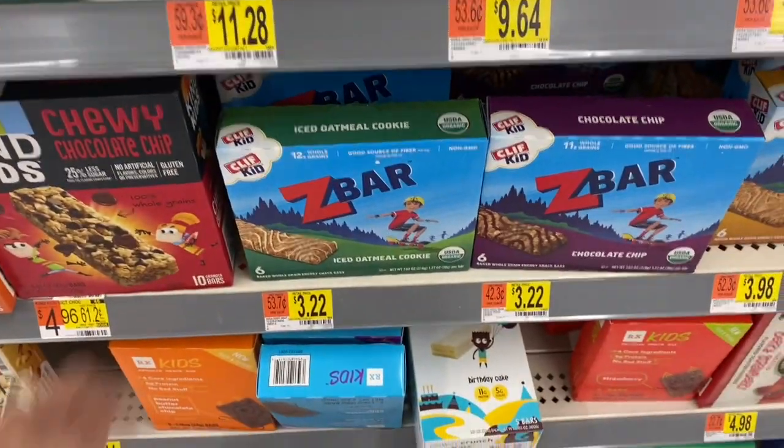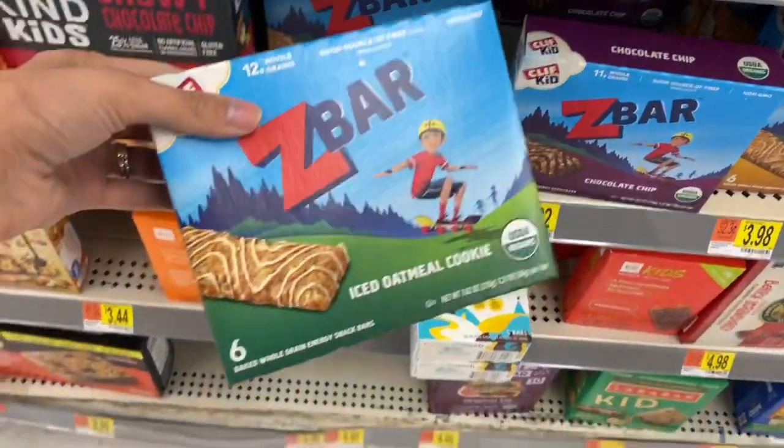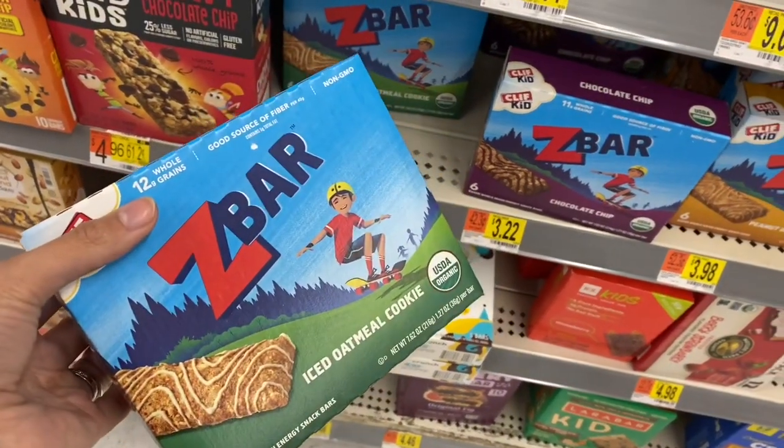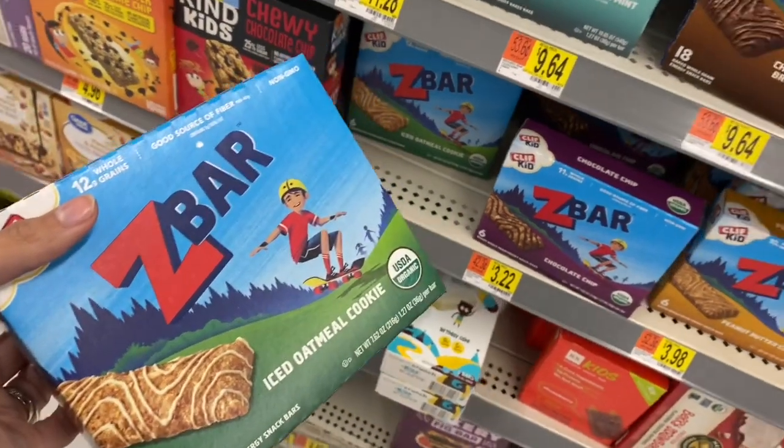This wasn't an item I was going to pick up, but these Z Bars are $3.22 and there's a $0.75 rebate on Ibotta. So I'm going to get them for the kids to try for just $2.47 while I'm over here getting some Clif Bars for my husband anyways.